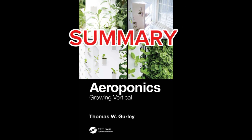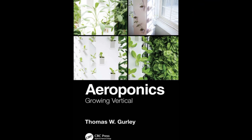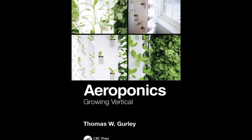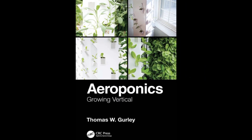In summary, Aeroponics, Growing Vertical by Thomas W. Gurley is a valuable resource for anyone looking to gain insights into the science, history, innovations, and practical applications of aeroponics, making it a must-read for those interested in the future of agriculture.